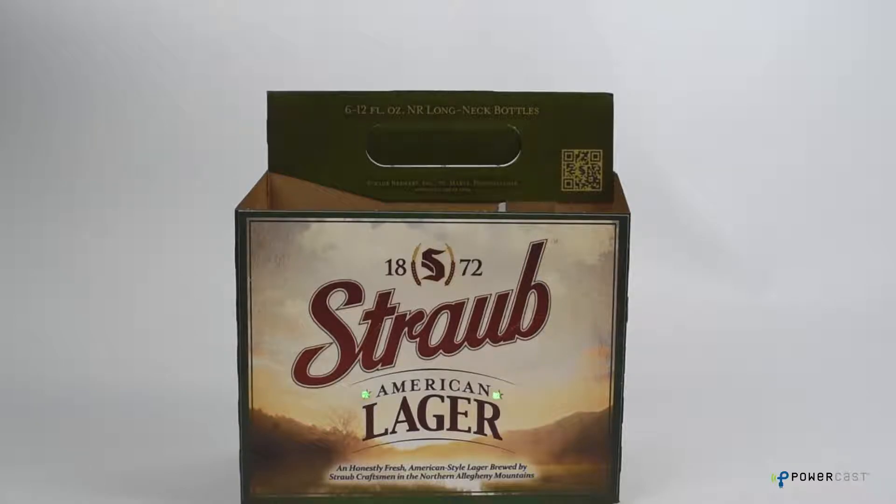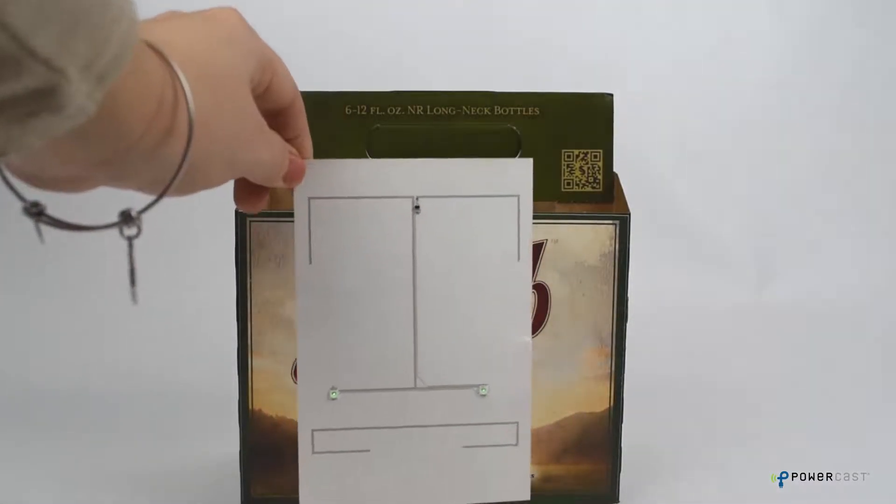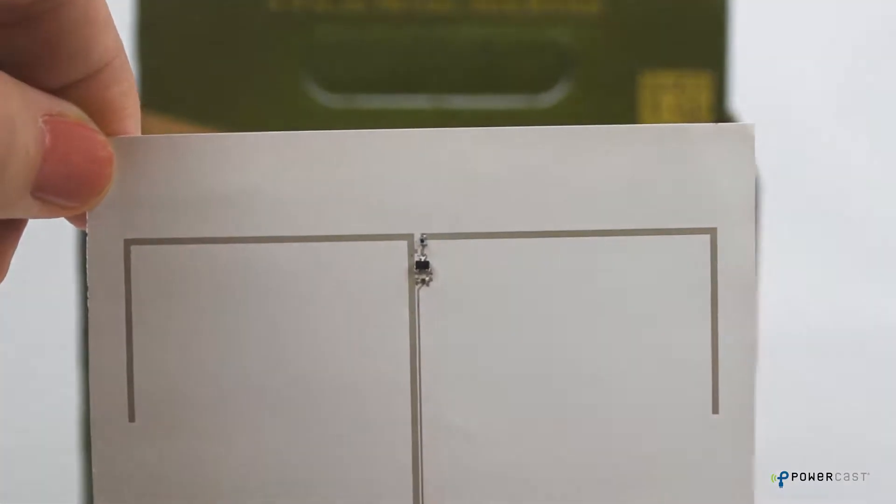Paper-thin, printable, and customizable, these labels combine PPG's Teslin substrate and silver printed inks with PowerCast's wireless power technology.